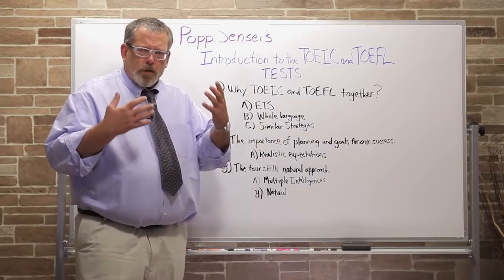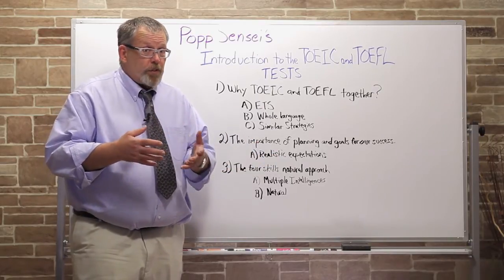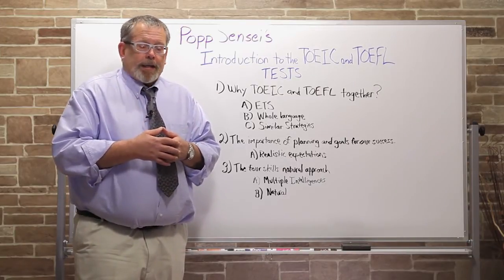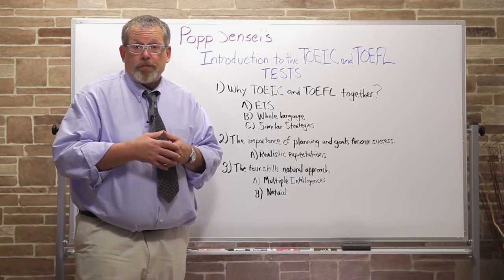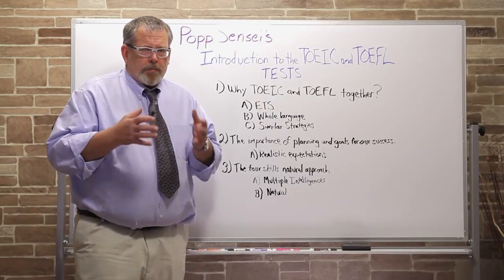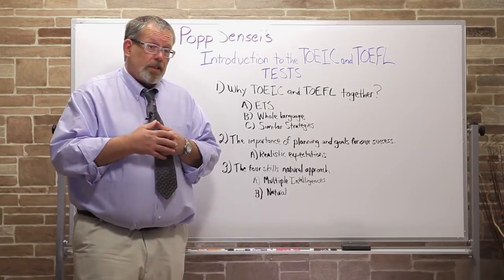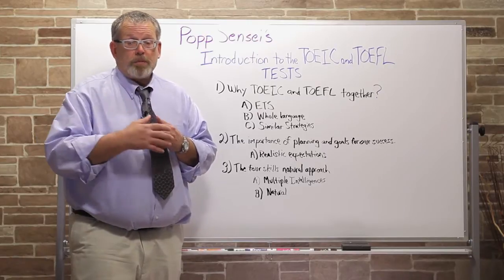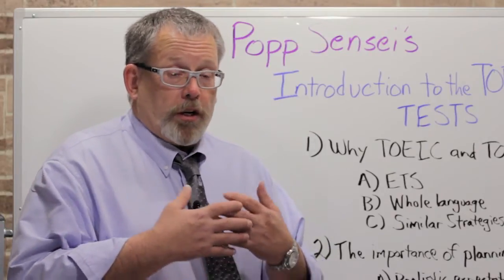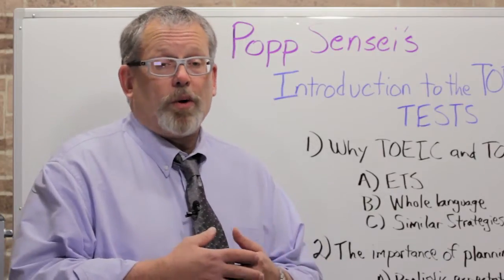We also want to set some goals, and the important thing about our goals is they need to be realistic. I've had students come to me and say they're going to take the TOEIC test next month — can I help them prepare? If you've taken the TOEIC before and have a fairly high score, in a month I can help you get much higher. But if you've never taken the TOEIC or TOEFL before and think you'll be successful in one month, that's not a very realistic goal. You're going to need more time than one month to prepare for your highest score.